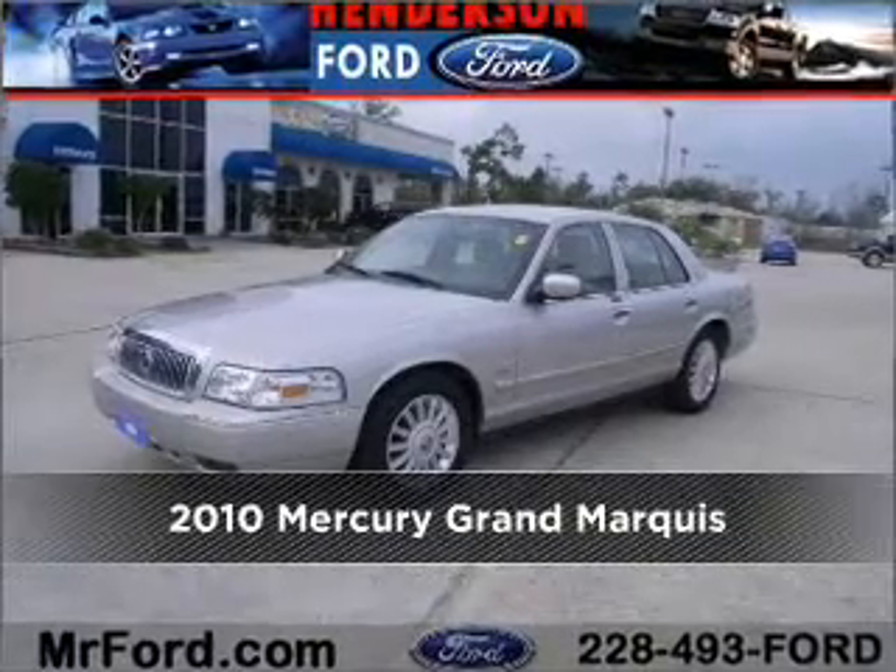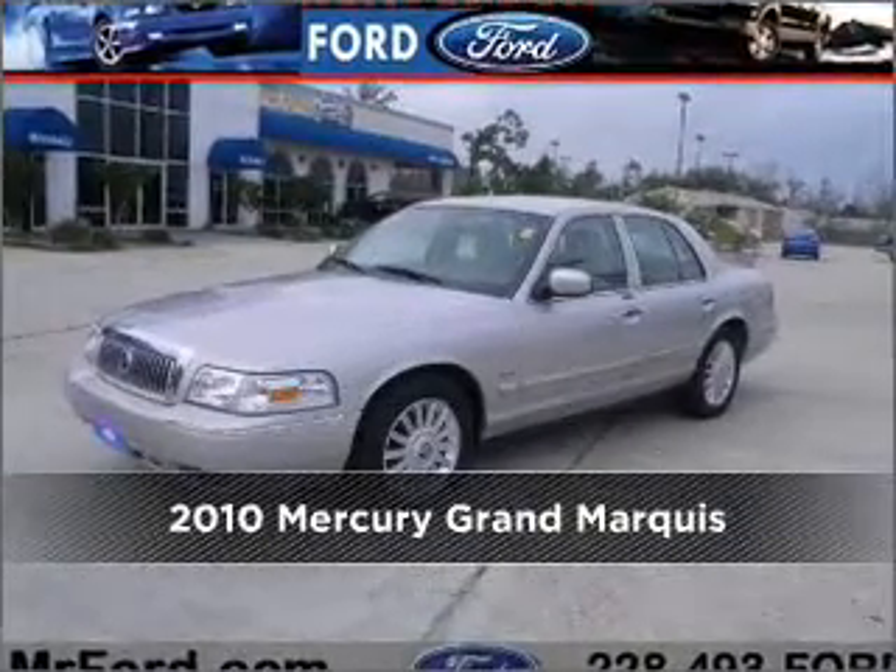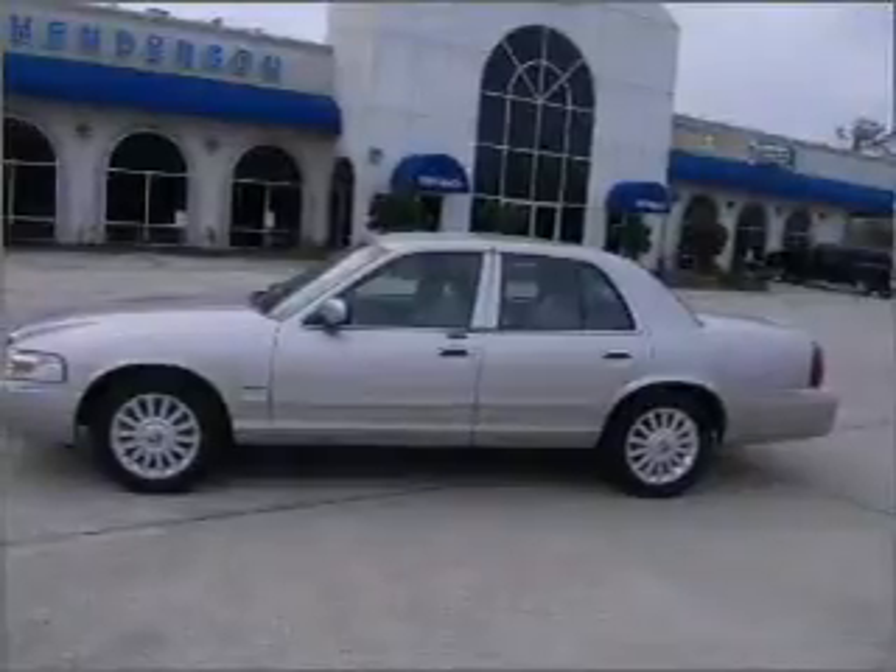Meet this 2010 Mercury Grand Marquis. Look no further — the perfect vehicle is here.